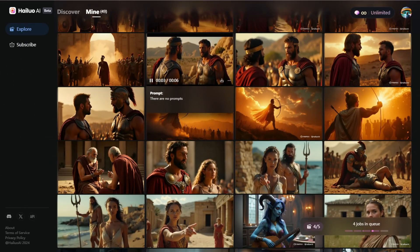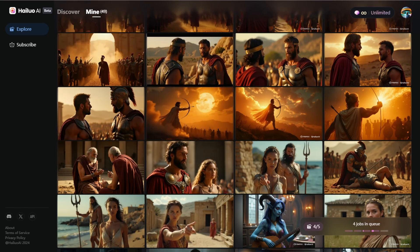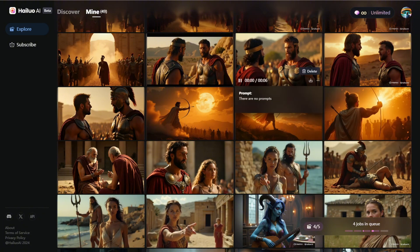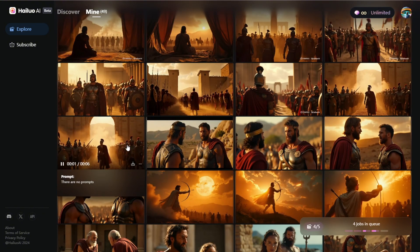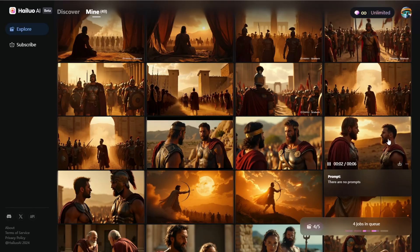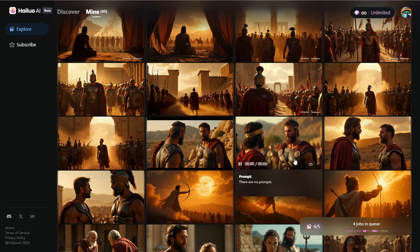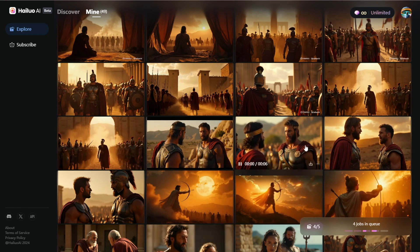Right now it's almost finished generating all the scenes, but there are still 10 scenes left. The experience of using this AI video generator is that their file management tools are lacking. Whereas in other AI video generators such as Runway, we have a workspace to organize each project. Even in Kling AI, you're able to select multiple files and download them all at once. I found that it's hard to do multiple file downloads on this platform.